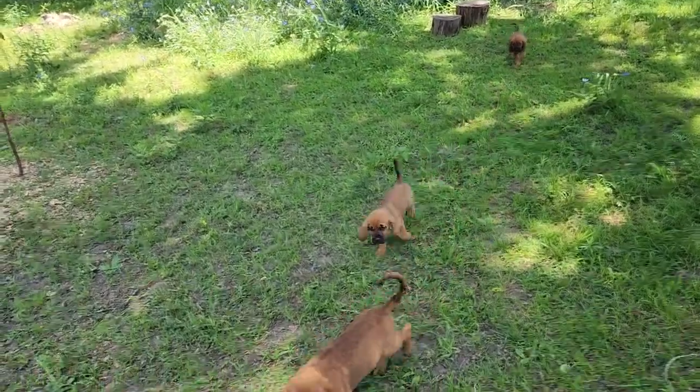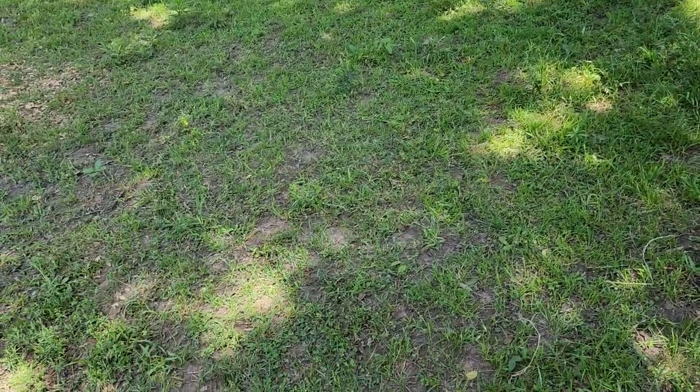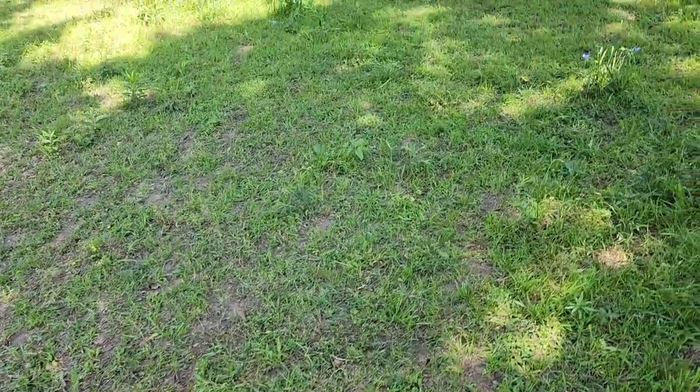Hey everybody. This is Kim at her family farm in Comby, Texas. I'm here taking videos and pictures today of Sassy's bloodhound puppies — her 2023 bloodhound puppies.